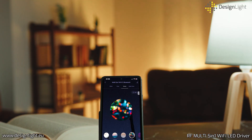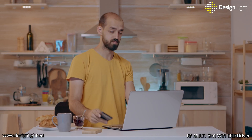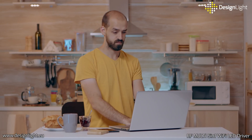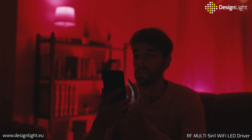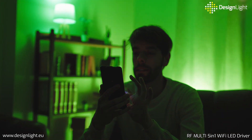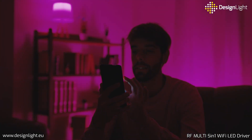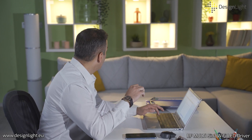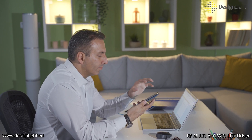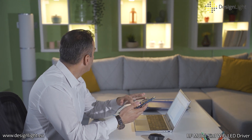Lighting control should be simple, fast, and respond to your needs. As Design Light, we know how important it is to have full control over lighting that is an integral part of our everyday life. This is why we are introducing multi, a five-in-one lighting controller which supports Wi-Fi and Bluetooth communication, making it possible to control lighting with a smartphone. Importantly, multi is compatible with many types of LED lighting.